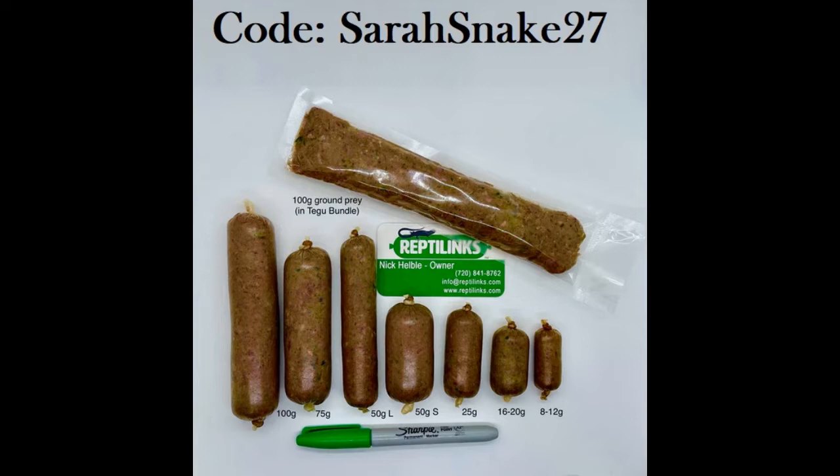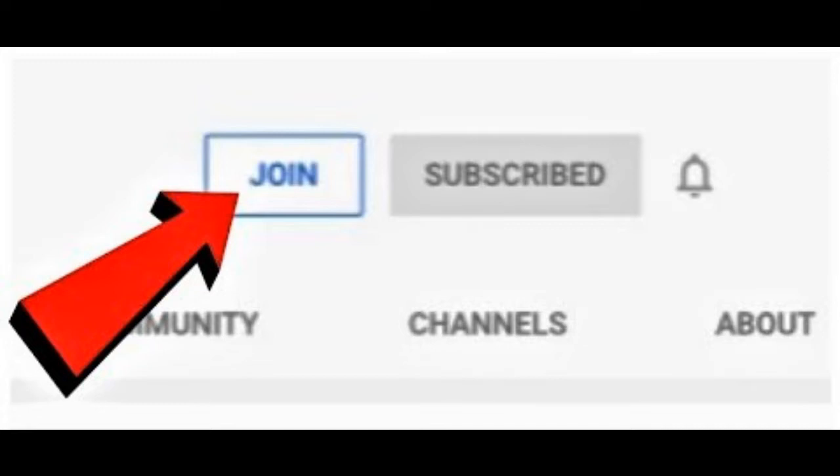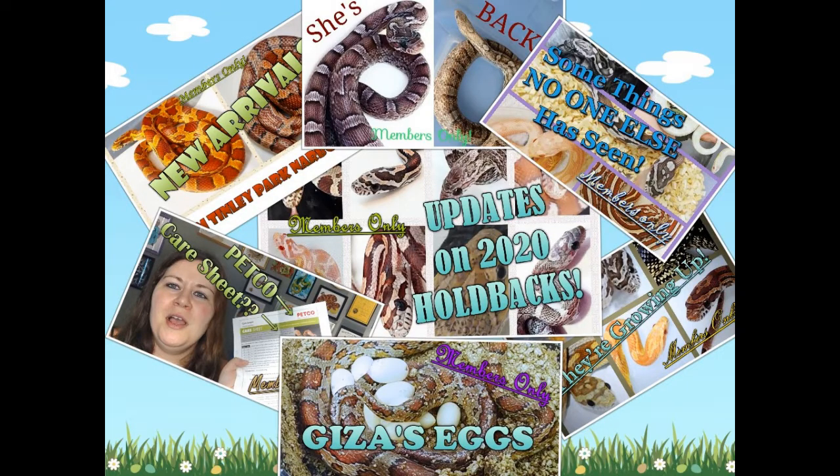You can use my code sarahsnake27 at checkout at reptilinks.com for a discount if you would like to try this alternative food source for your snakes. Last but not least, thank you so much to all of our members who make this channel possible. You guys are amazing and I appreciate your financial contribution. If anybody else would like to become a member, you can click the word join under any video. It's $2 a month and every single week I make a video exclusively for you members, and you also make it possible for me to do things like the book reviews.